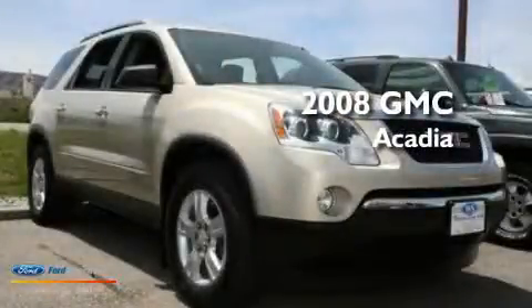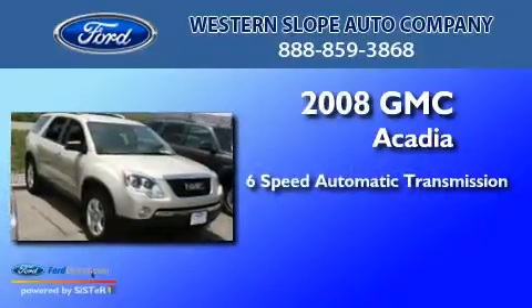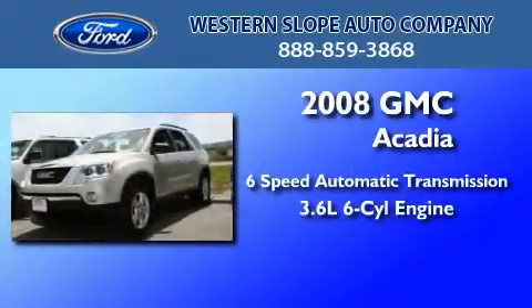This is a 2008 GMC Acadia. This crossover has a six-speed automatic transmission and a 3.6-liter V6.